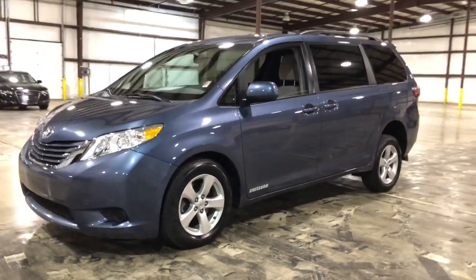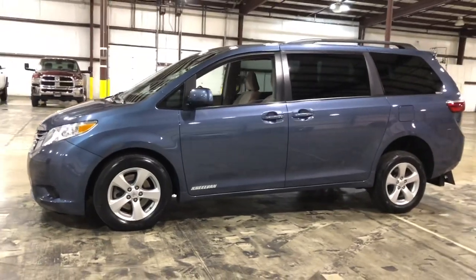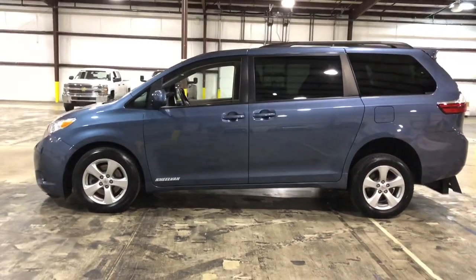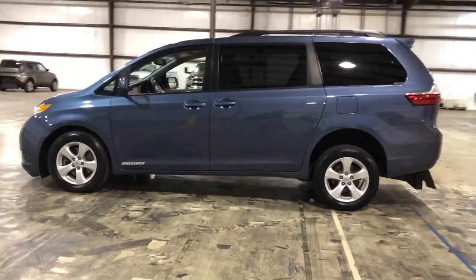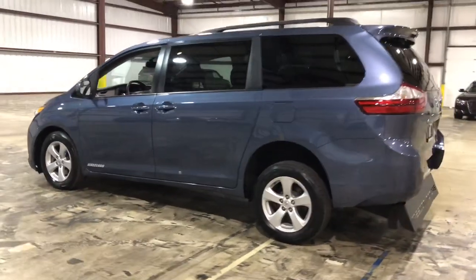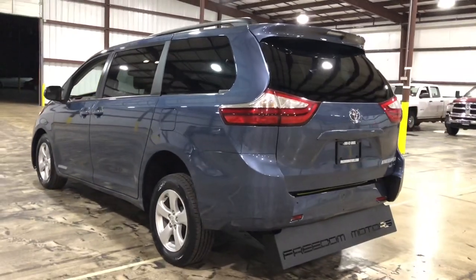Hello, this is Paul Reiber with Freedom Motors USA in Battle Creek, Michigan. Today we're looking at a beautiful Shoreline Blue 2015 Toyota Sienna LE with a super wide 48-inch wide rear entry wheelchair accessible ramp. This is a manual rear entry 48-inch wide super wide, exclusively manufactured by Freedom Motors USA here in Battle Creek, Michigan.